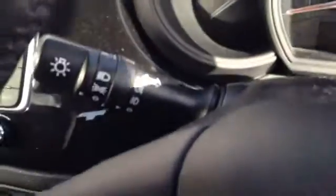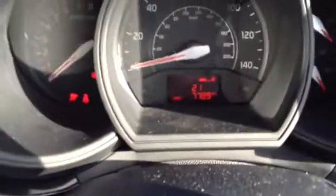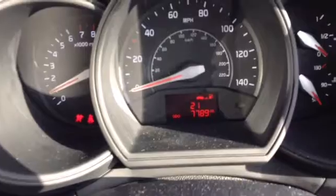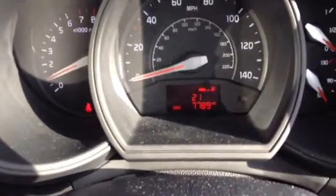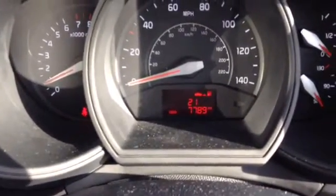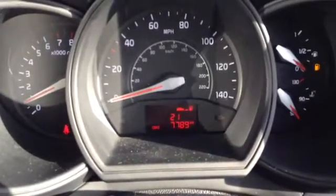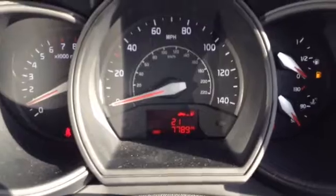Starting up the vehicle now, here you can see the car is showing 77,789 miles — this is subject to change as this is a demonstrator vehicle, so it does get driven around for our demonstrations.